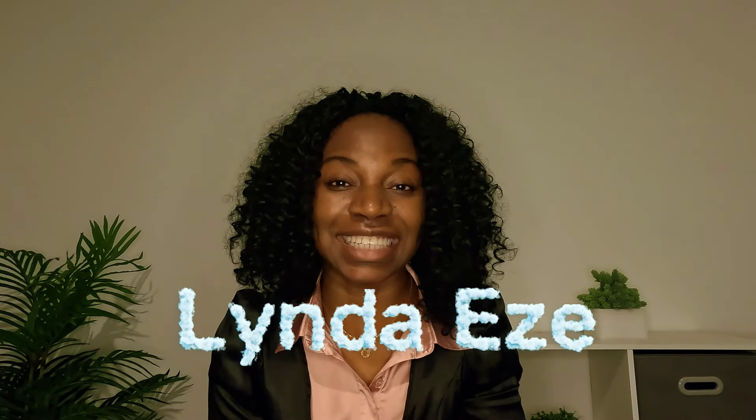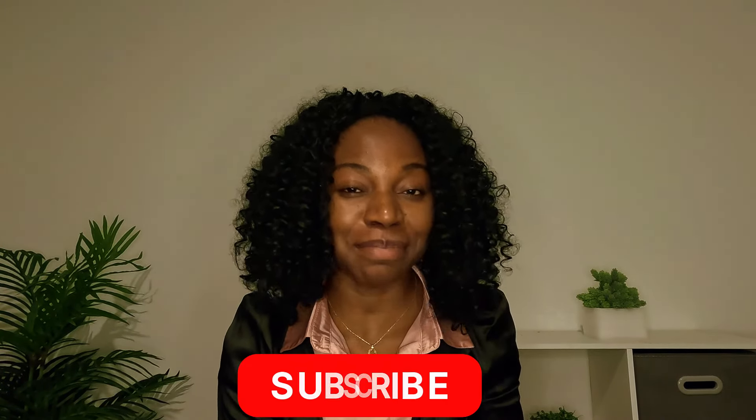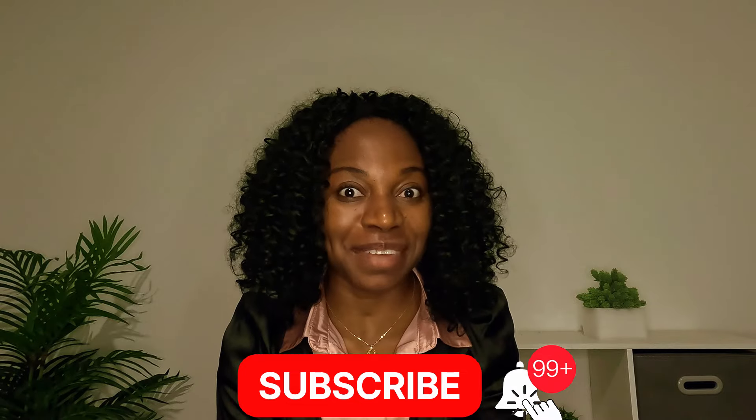Hi everyone, if you're seeing this face for the first time, my name is Linda Eze. Here I share information on how you can work, study, and thrive abroad. If you find the information I share here useful, please like this video and join the family by subscribing, because that way you are encouraging me and this channel as well.